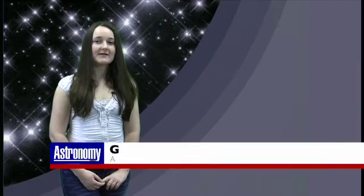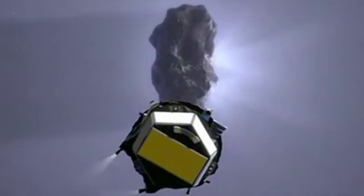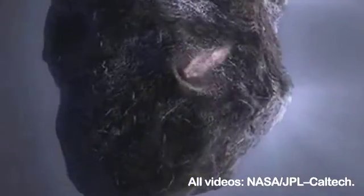Some of you may remember the Deep Impact mission to Comet Temple 1, in which a NASA spacecraft created fireworks on the 4th of July 2005 by impacting a 370 kilogram projectile into the surface of the icy comet. Scientists expected the resulting crater to range in size from that of a house to that of a football stadium, and to be around 14 storeys deep.